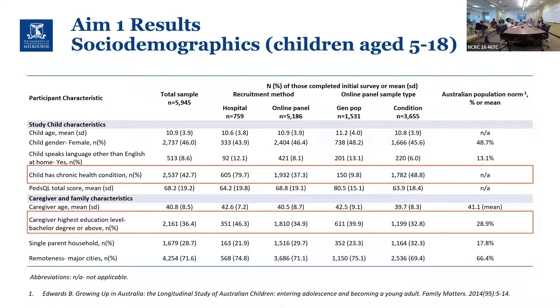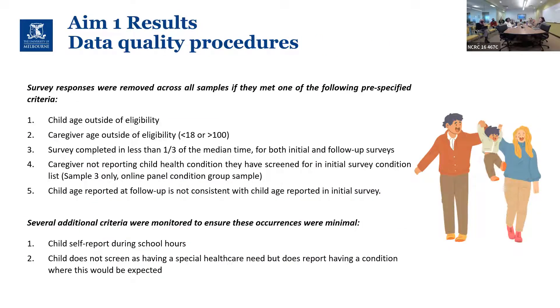Caregiver education was tricky to manage. The hospital sample was quite highly educated — around 46% with a degree versus a population norm of about 30%. The online panel was actually better for obtaining an Australian-representative sample for education and for single-parent households — a genuine benefit of that more affordable recruitment approach.